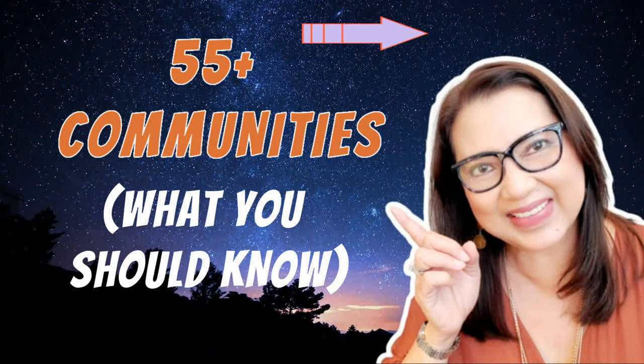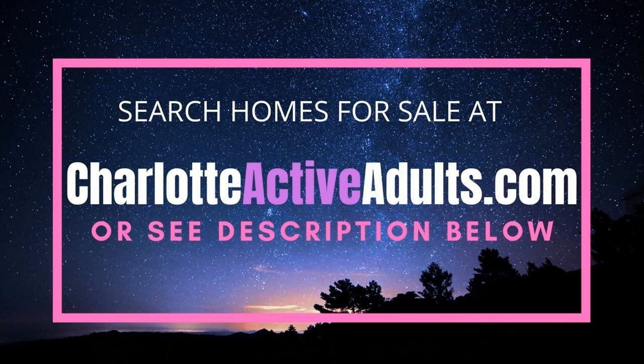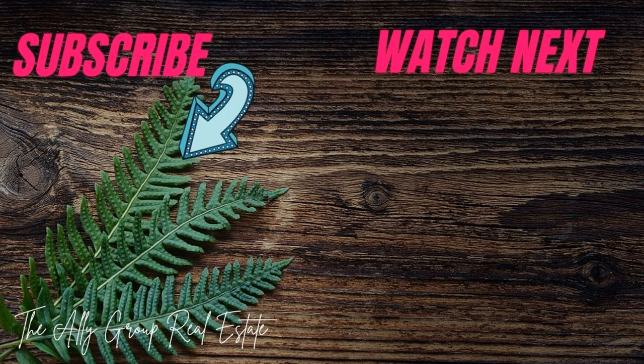Want to learn more about 55 plus and active adult communities in the Charlotte area? Watch our related video to help you make an informed decision on how to choose the best 55 plus community for your retirement years. To see all homes for sale in all 55 plus communities in Greater Charlotte, visit charlotteactiveadults.com. If you found value in this video, please subscribe for new content every week about Charlotte real estate, neighborhoods, and tips for home buyers and sellers. Thank you for watching — see you in the next video about the tour of Imagery's new phase and available home sites, waterfront and non-waterfront.